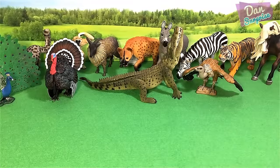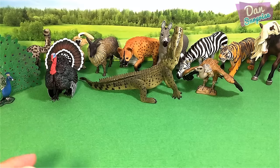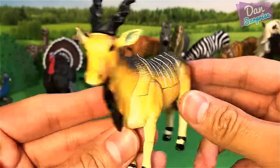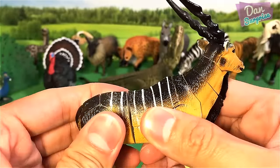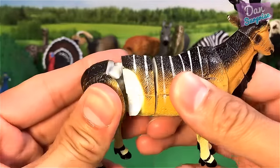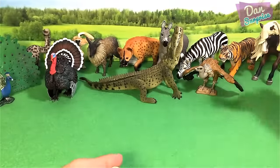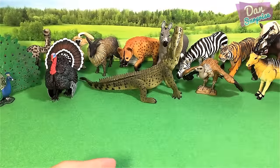Let's move on to some 3D puzzles. These puzzle toys are really fun and educational. This one over here is a giant ailead — very nice. You can actually remove all these different parts. Really fun to play with.